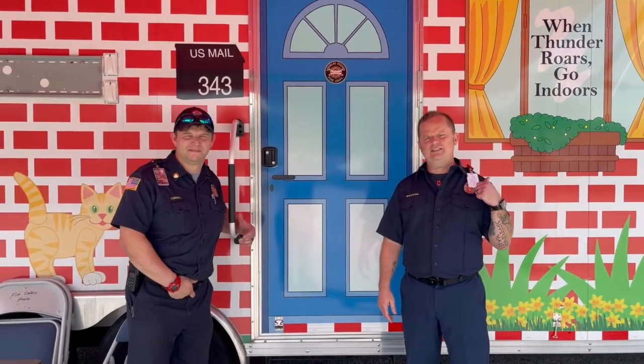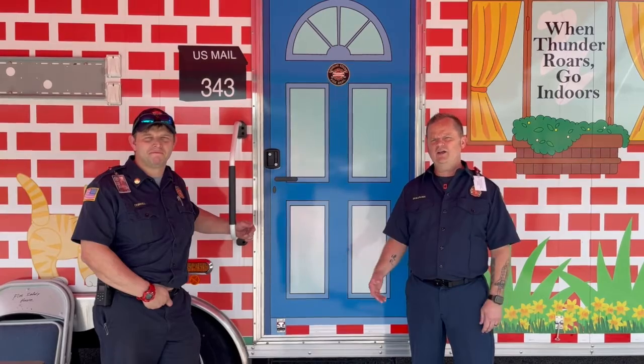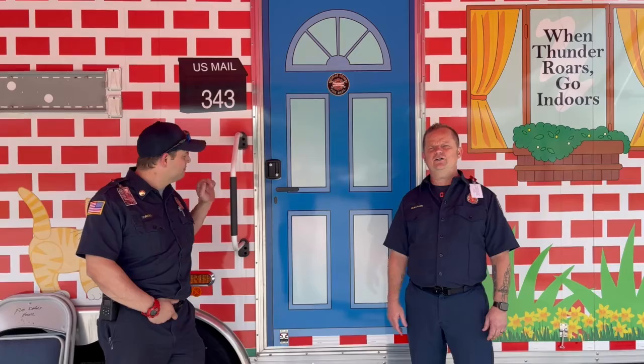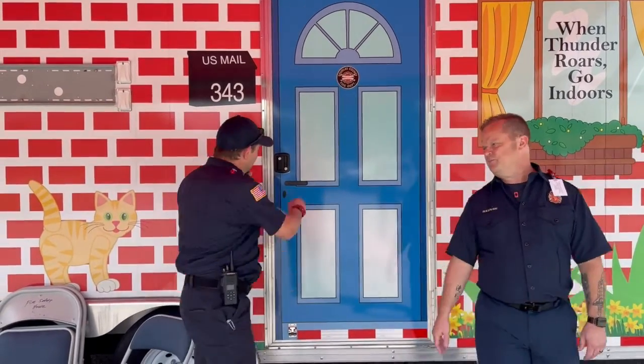Normally we try to bring these out to the schools and let you see that, but unfortunately we can't do that right now. So if in the future you happen to see this set up at the mall or a store somewhere, we want you to come out and see it for yourself. But for today, we're going to take you inside and show you some of the cool things we can do to keep your family safe. All right guys, let's take a trip inside.